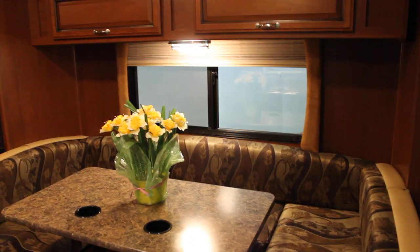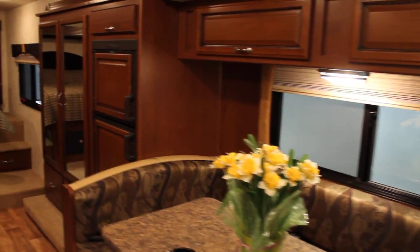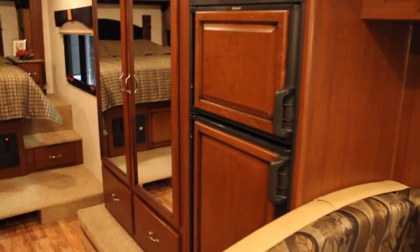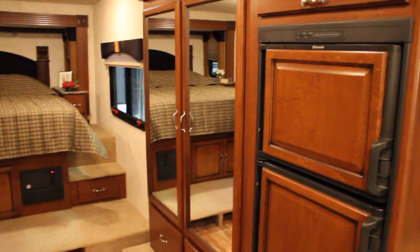Dual pane windows to keep climate control nice and easy and maintained. A nice large slide that also incorporates a large double door fridge with wood inserts and a nice large double door wardrobe with mirrors.